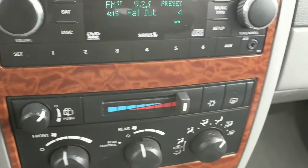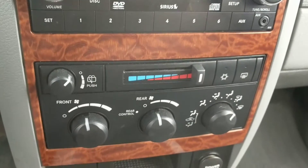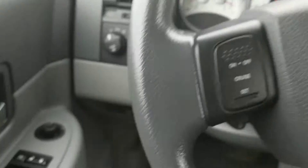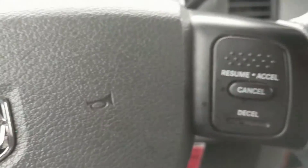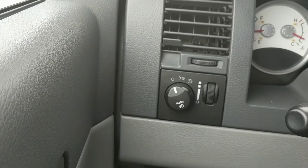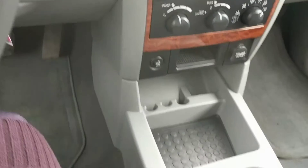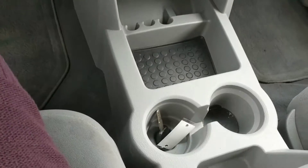It does have auxiliary in there too. It's got 113,000 miles on it, cruise control, and auto headlights — fairly nice rig. It runs great.